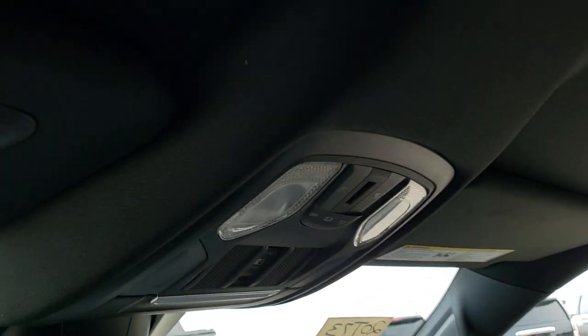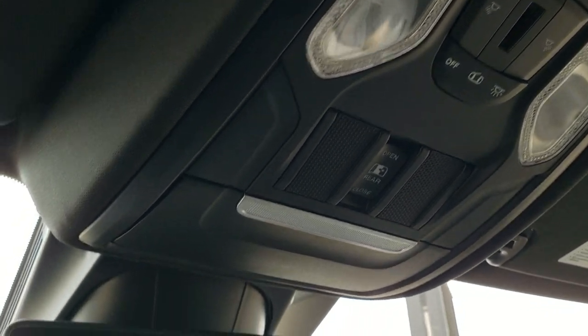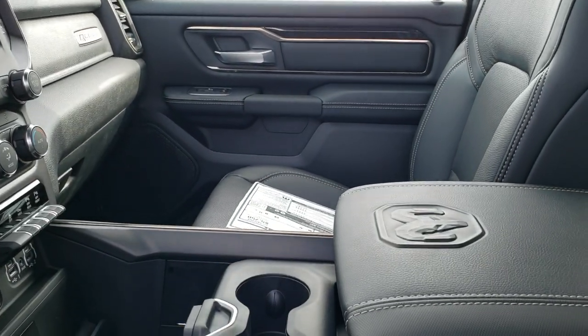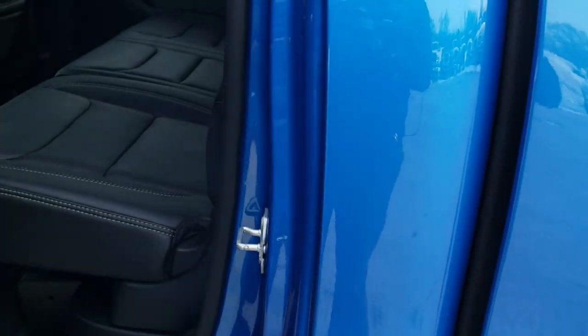Up top you have the map lights and HomeLink buttons for your garage door, security, and lighting systems, as well as the power sliding rear window. We'll take a quick look at the back seats — I've also just turned all the lights on so we can check those out during the final walk-around.